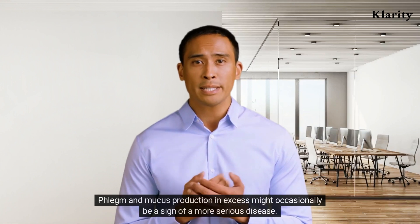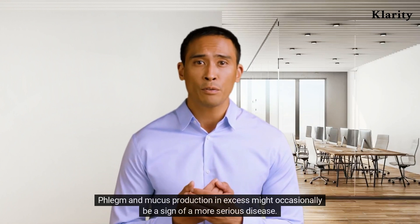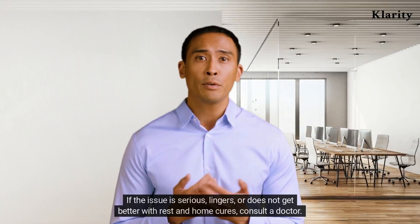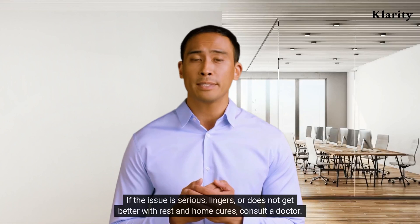Phlegm and mucus production in excess might occasionally be a sign of a more serious disease. If the issue is serious, lingers, or does not get better with rest and home cures, consult a doctor.